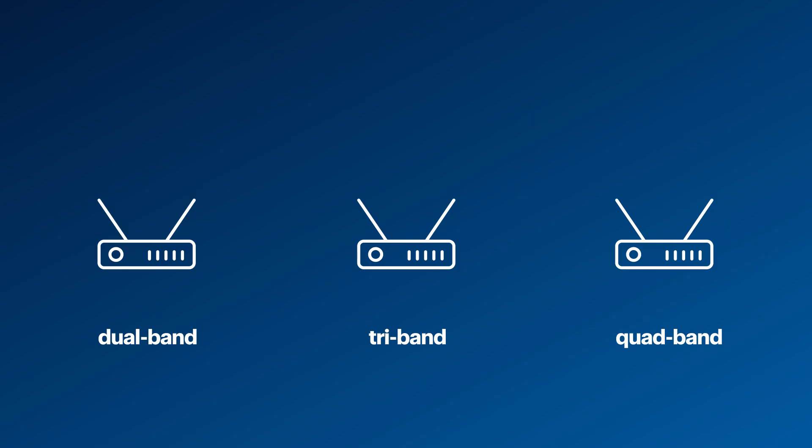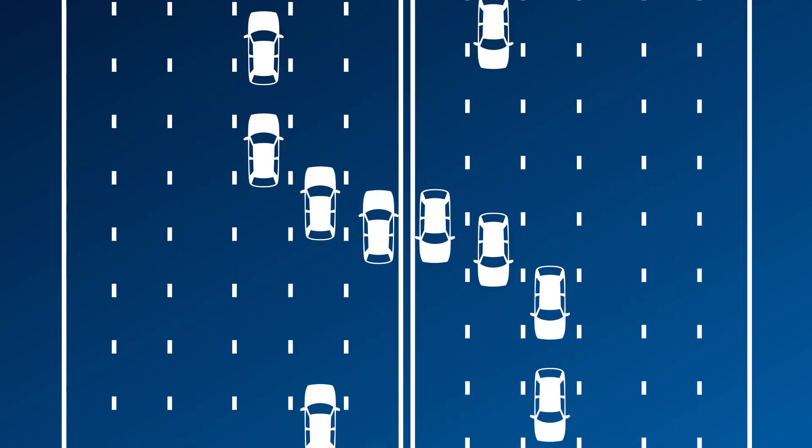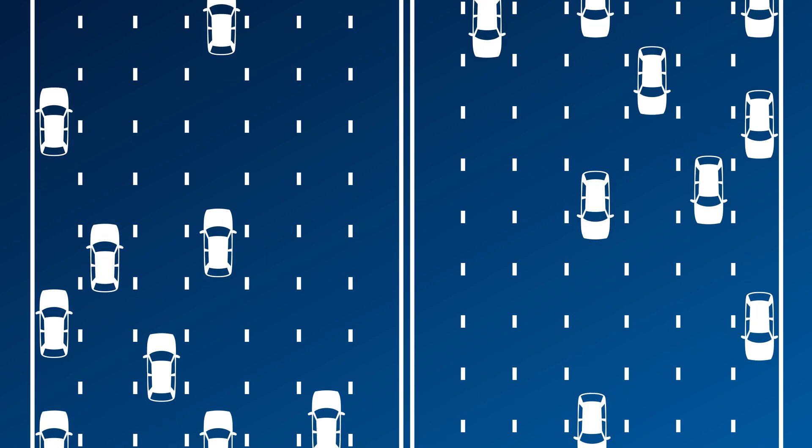Generally speaking, the more bands means faster speeds due to less congestion. Dual bands double the bandwidth compared to single-band routers. Three bands triple the bandwidth, and four separate bands means you have four times the bandwidth compared to single-band routers. Having multiple bands allows you to dedicate certain bands to specific devices in your home or office, creating a more efficient flow of traffic — with the faster devices in the faster lanes and slower devices in the slower lanes.